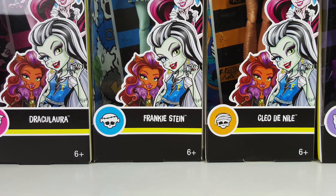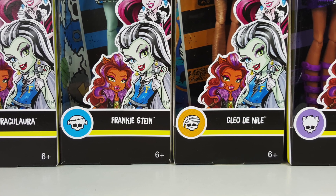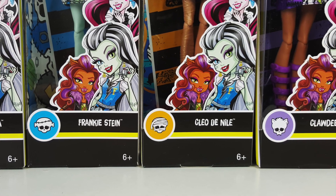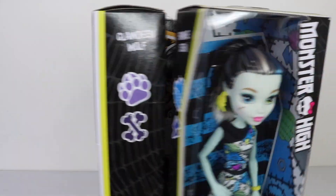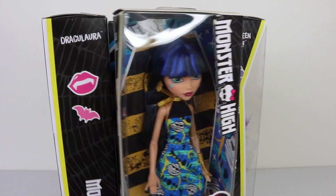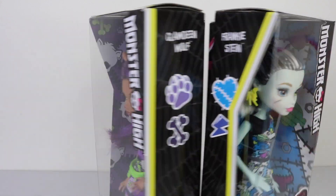At the bottom of the box we have each of their names as well as their individual Skelettes, and their Skelettes are also printed on their dresses which we'll be taking a look at shortly. Also featured in the top right hand corner is the New Look Monster High logo, and on the side of the box we have their individual icons.